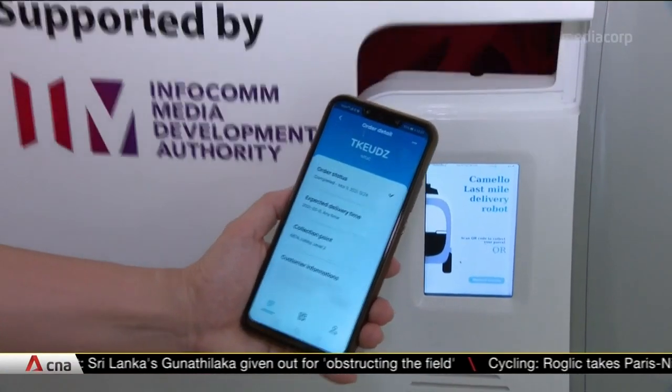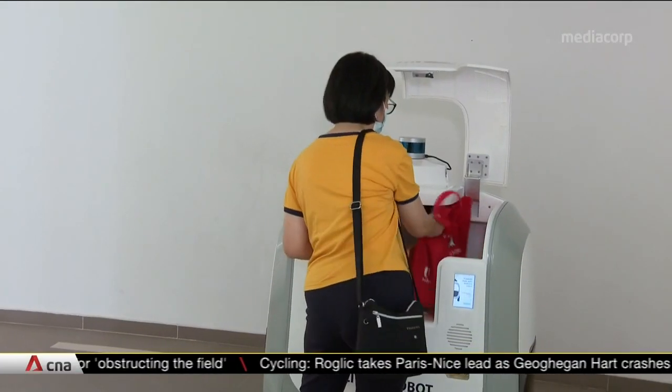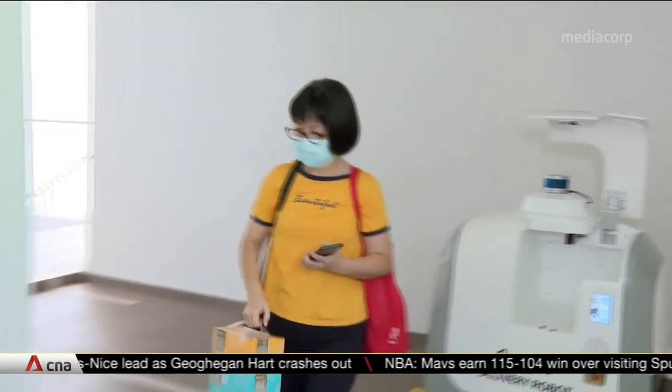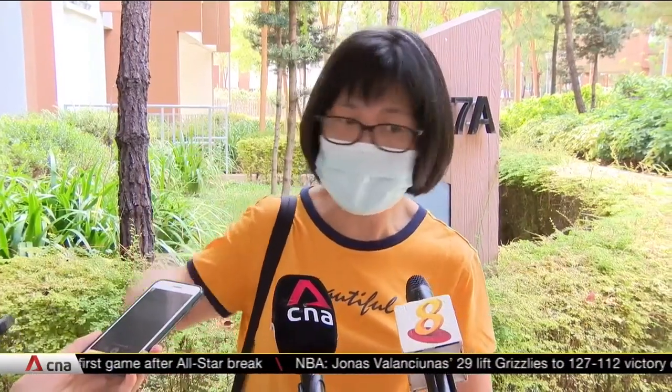One resident who's tried it out says it saves much time. My muscle strength is not that good — it's quite weak, so usually I cannot buy all the heavy stuff altogether. It means I may have to make a few rounds of purchase. So with this robot, I can just select all the things I need and put it there and have it delivered to me. At least when I come down here, I don't have to walk so far away to collect my groceries.